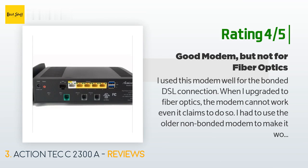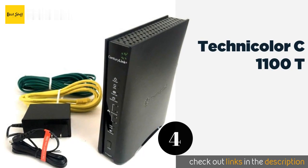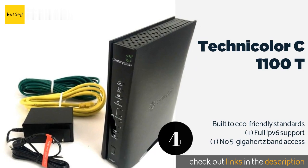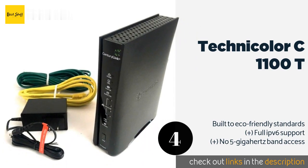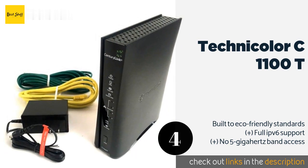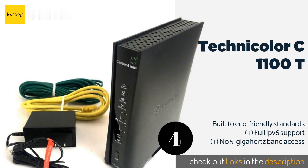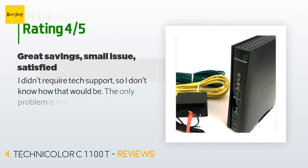The next product in our list is the Technicolor C1100T, one of the better options for budget-conscious consumers. The Technicolor C1100T can handle non-bonded connections up to a reasonable 80 megabits per second and utilizes dynamic rate switching to mitigate issues in crowded wireless environments. This product is available on Amazon for $161. There are 83 customer reviews with an average rating of 3.8 stars.